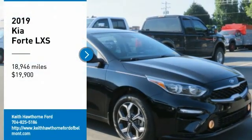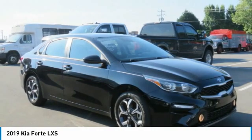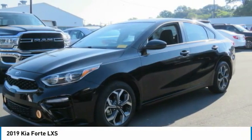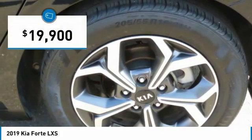Stop by and take a look at the 2019 Forte. If you're looking for a trendy and feature-laden compact sedan, the Kia Forte is for you. It offers an exceptional combination of innovative design, high-quality engineering, and outstanding value, and is priced below $20,000.